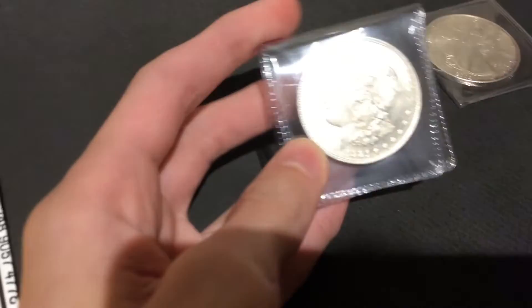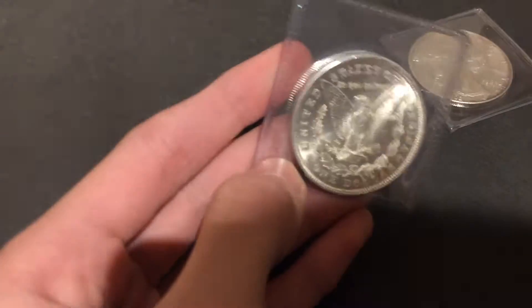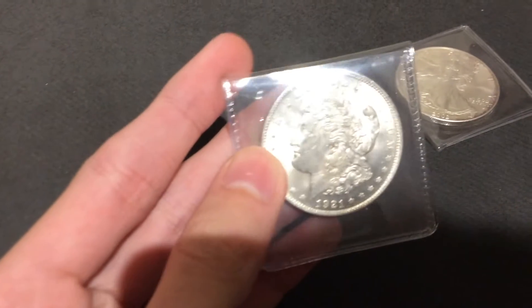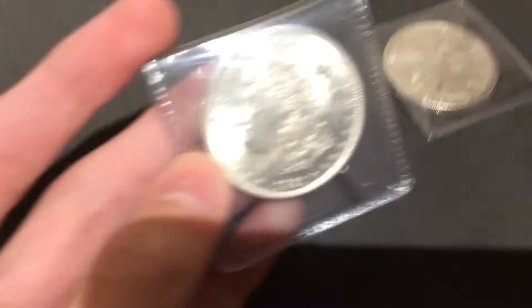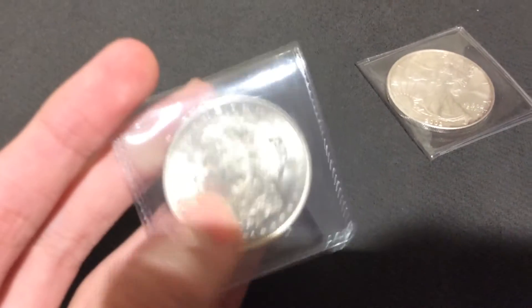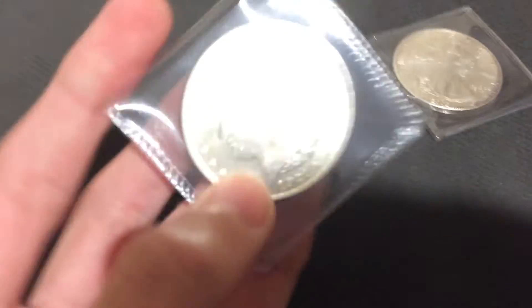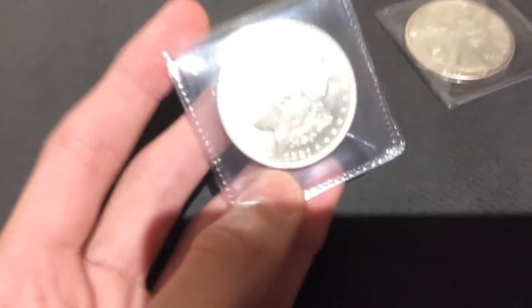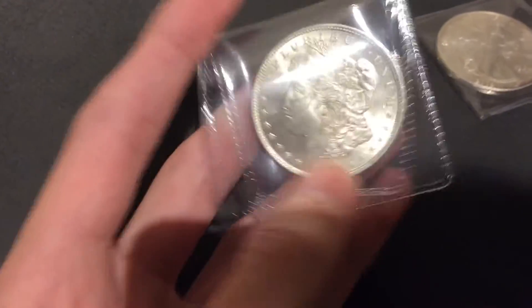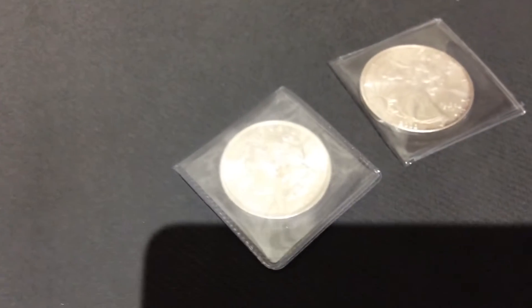The next — and last — coin is this really cool Morgan dollar. This is an actual Morgan dollar; it's not one of those one-ounce Morgan rounds. It's actual BU — 1921 Morgan dollar. This is actually my second Morgan dollar I own, and the cool thing about this one is it's my first Morgan dollar that's not graded. I have another Morgan, but that one is PCGS graded and slabbed, so I can't really touch it. But this is my first Morgan I can actually touch and feel, which is awesome. I don't know if I want to be handling it because it's in BU shape, but that is an awesome coin.